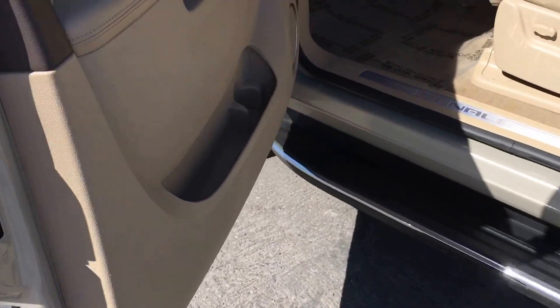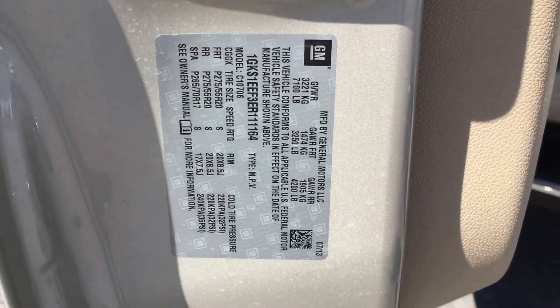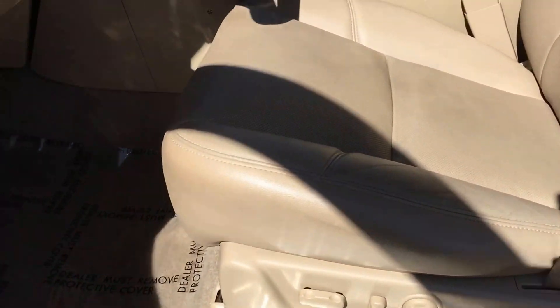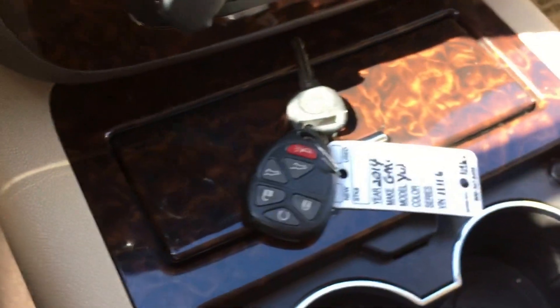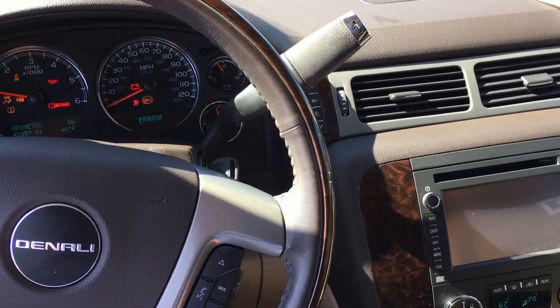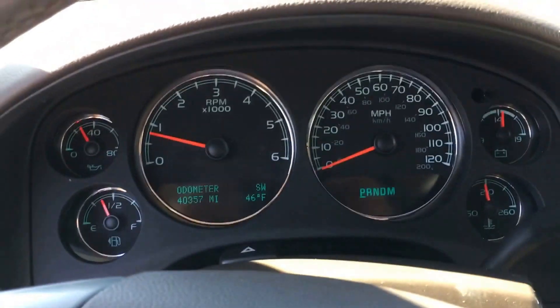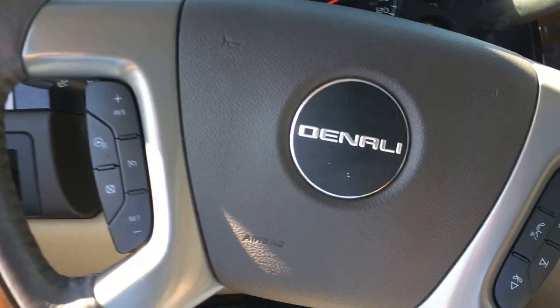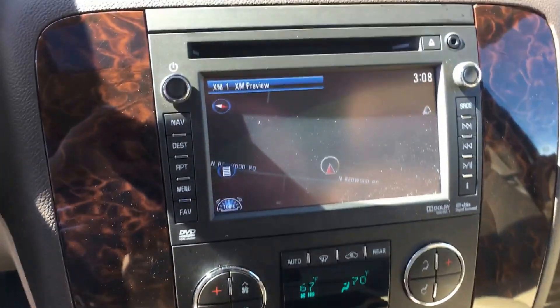Running boards. This has a remote start, there you go. 40,000 miles. No lights on the dash. Heated steering wheel. Navigation.